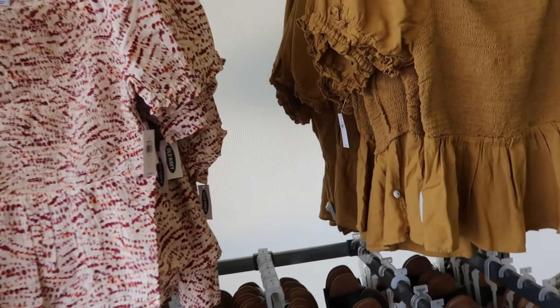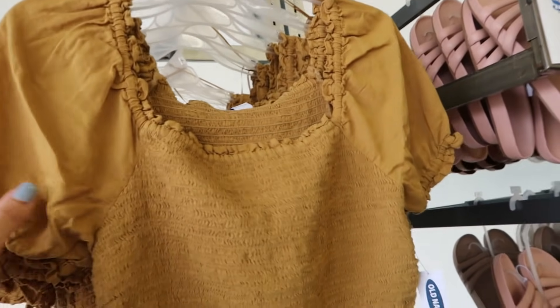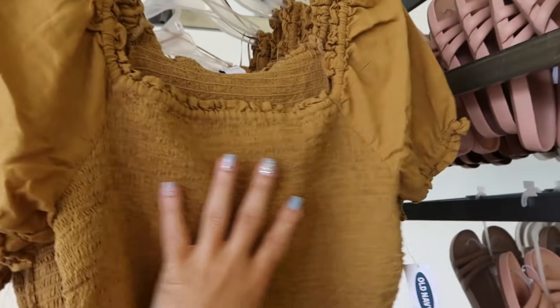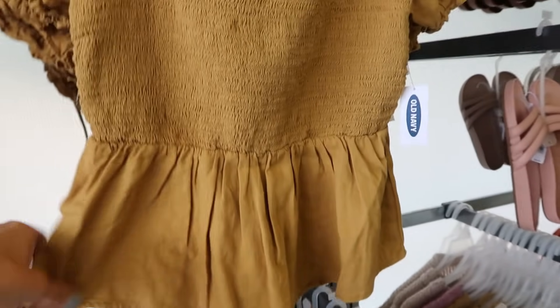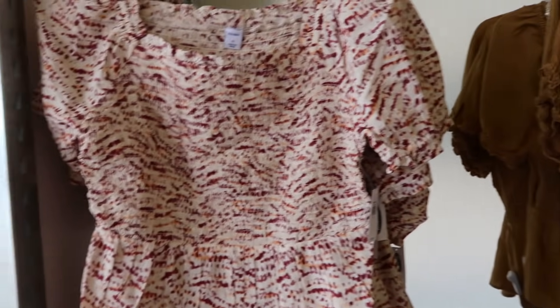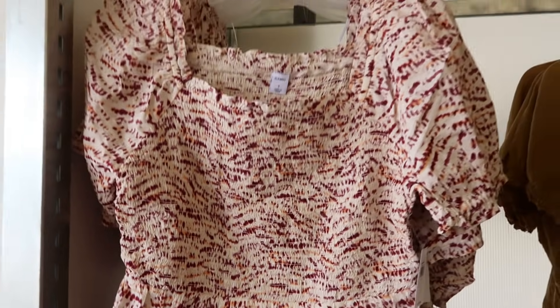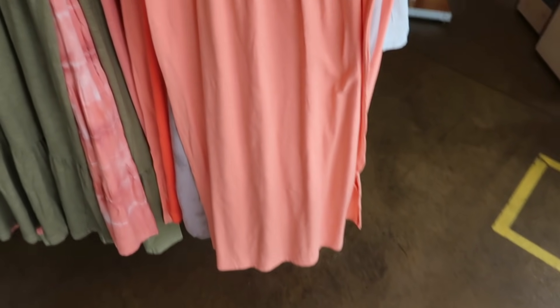I think we've seen these tops before but in other colors. They have a balloon sleeve, linen-type material, smocking all through the bust, and a little peplum. Normally $29.99, it comes in gold and also in burgundy and orange tie-dye print.